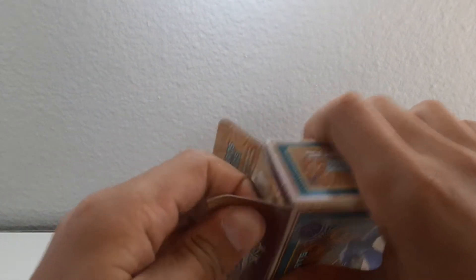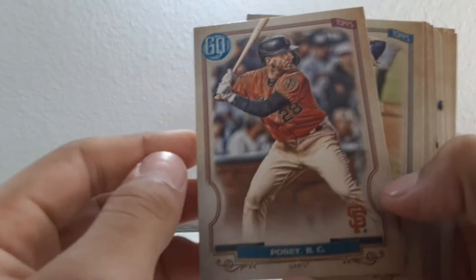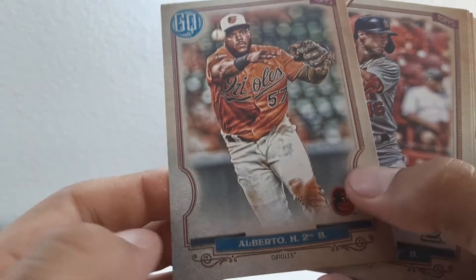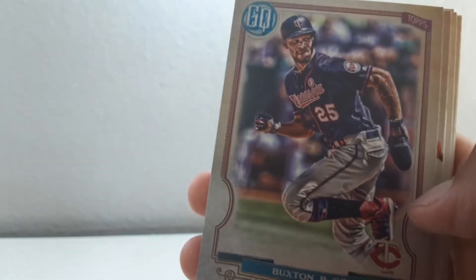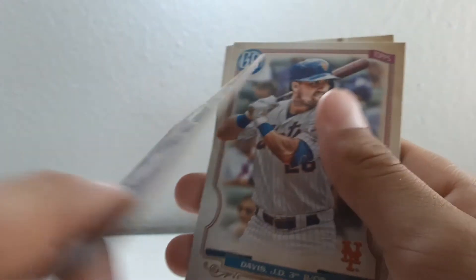Bowman was — Target didn't have Bowman out yet, Walmart hasn't had anything out yet, and every other store is completely picked through. So hopefully Bowman will be out later so I can do a video for you guys. Middle box — we got Buster Posey on the front. Autographs are pretty rare, there's one in 35 boxes. So we got Buster Posey, Max Fried, Hanser Alberto, Paul Goldschmidt, Byron Buxton, Carlos Santana, Rafael Devers, the World insert.